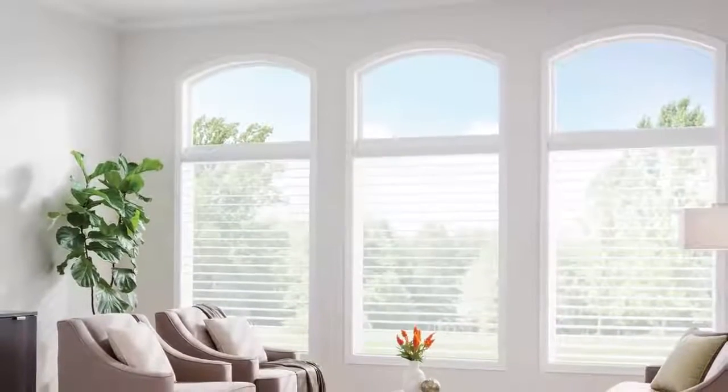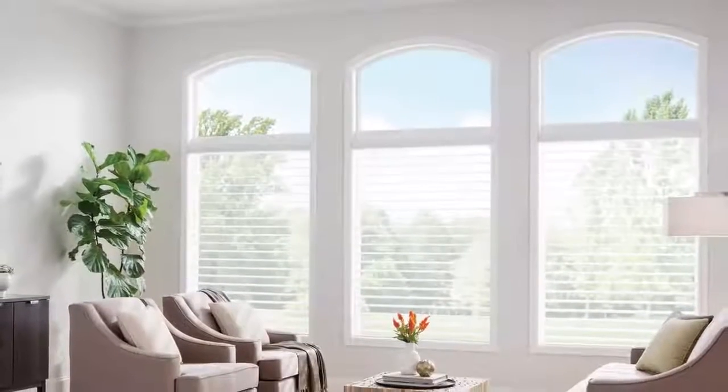With our new improvements, we've made significant upgrades to the product design. The biggest difference you'll see is how the veins tilt to have a larger overlap. It adds protection, privacy, and it's a great dramatic look.